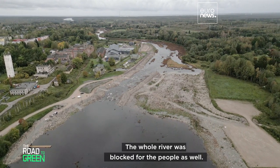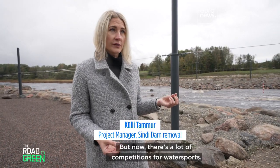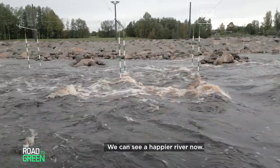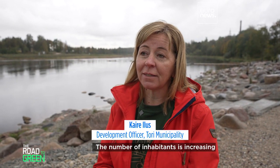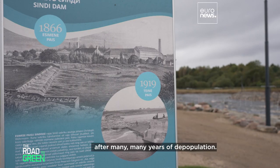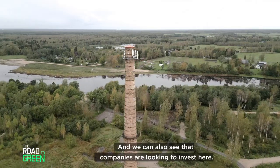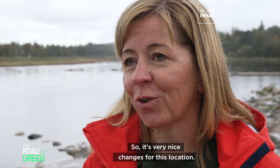The whole river was blocked for people as well, but now there are competitions for water sports here and everybody can access it. We can see a happy river now. The number of inhabitants is increasing after many years of decline, and companies are starting to look to invest here — very nice changes for this location.